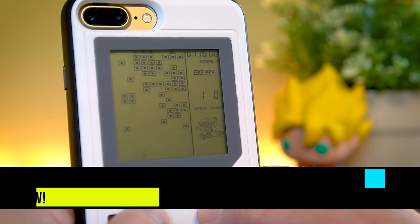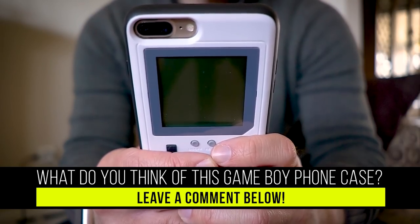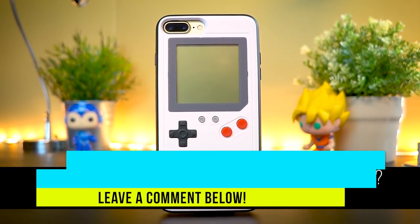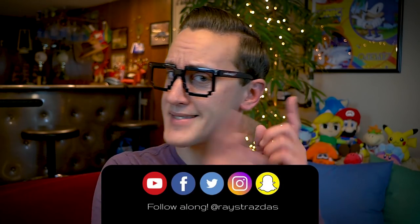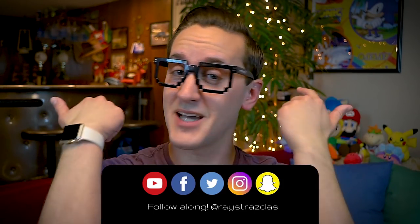Alrighty guys, that's about it for this video. Hope you guys enjoyed it. If you liked it, be sure to give it a thumbs up and leave a comment down below letting me know what you think of this Game Boy phone case. Does this look like something you would pick up? Do you wish there were more games on it? Do you wish it could do something else? I would love to know your thoughts. Make sure you hit that subscribe button for new videos every Thursday, Sunday, sometimes more. So until next time, make your phones all retro — make them look cool, because this thing is pretty awesome. I'll catch you guys later. Peace!